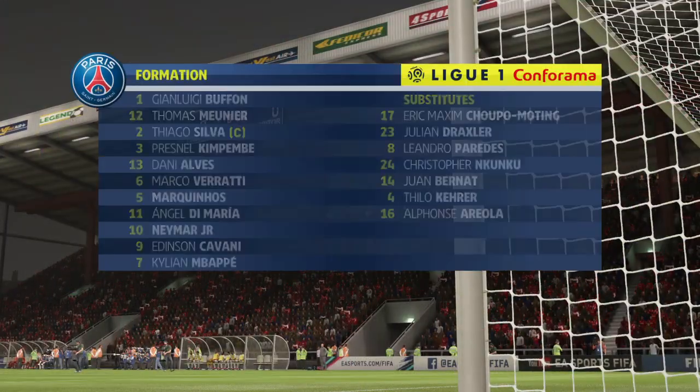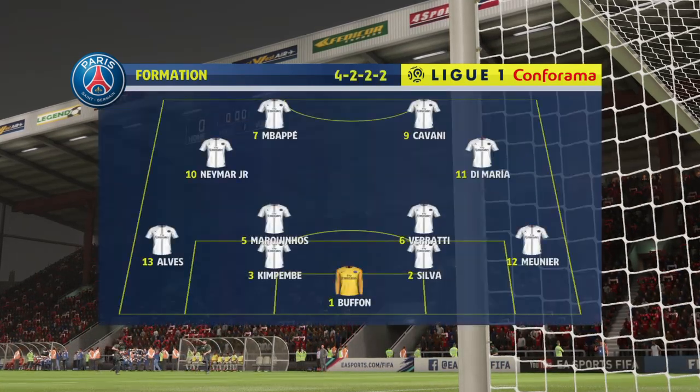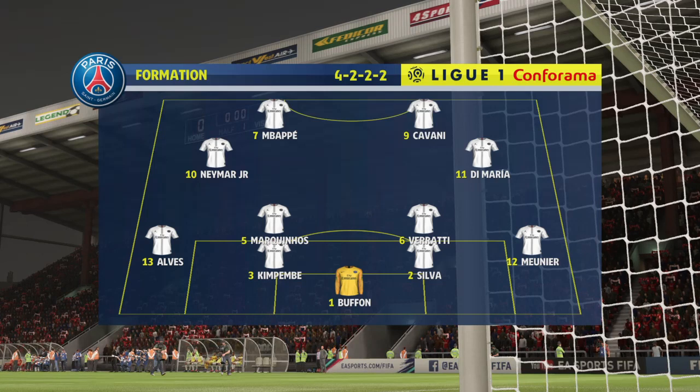Paris Saint-Germain, this is their line-up. Gigi Buffon plays in goal. Thomas Meunier starts with Dani Alves in the full-back positions, and they've gone with two up front today.